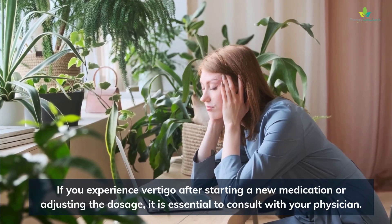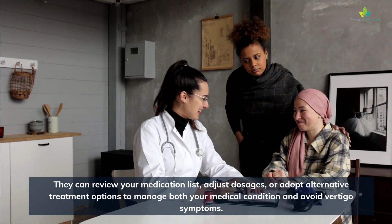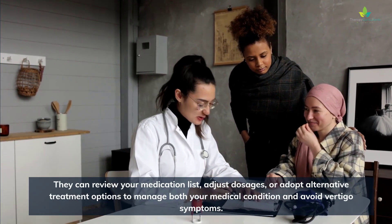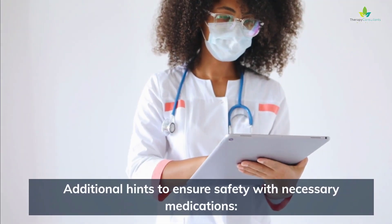If you experience vertigo after starting a new medication or adjusting the dosage, it is essential to consult with your physician. They can review your medication list, adjust dosages, or adopt alternative treatment options to manage both your medical condition and avoid vertigo symptoms.